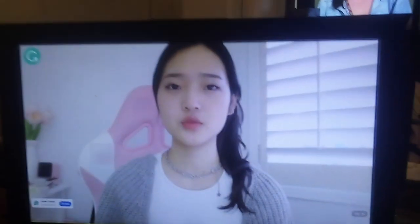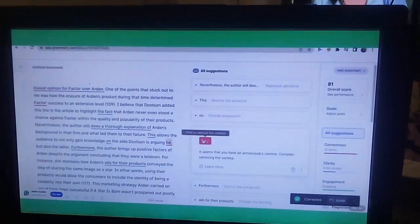Grammarly is a must-have desktop app to help you with productivity and improving your writing. Grammarly has a free version that provides grammar, pronunciation, and spelling suggestions.